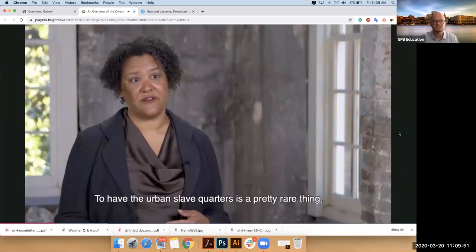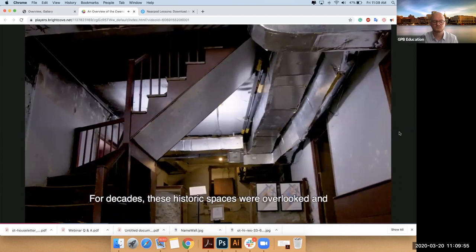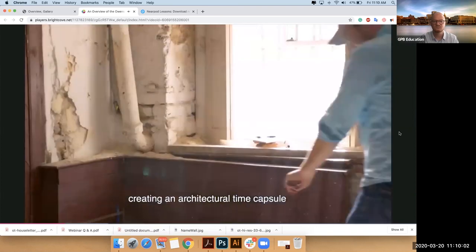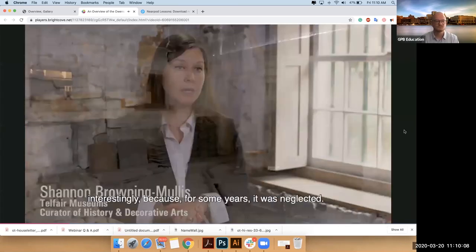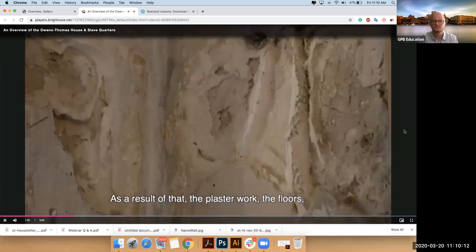For decades, these historic spaces were overlooked and overshadowed by the ornate rooms upstairs. But that neglect was actually a blessing, creating an architectural time capsule that preserved secrets for historians to uncover. The basement of the Owens-Thomas house is a unique space, because for some years it was neglected. As a result, the plaster work, the floors, the ceilings weren't constantly updated and maintained the way the ones upstairs would have been.